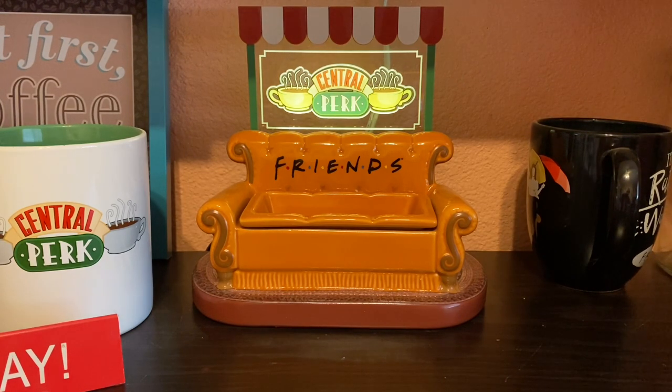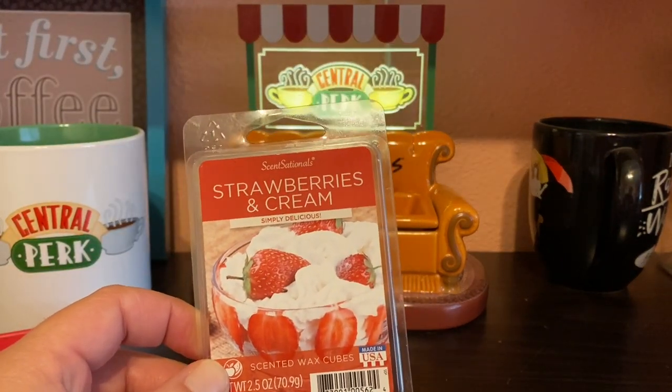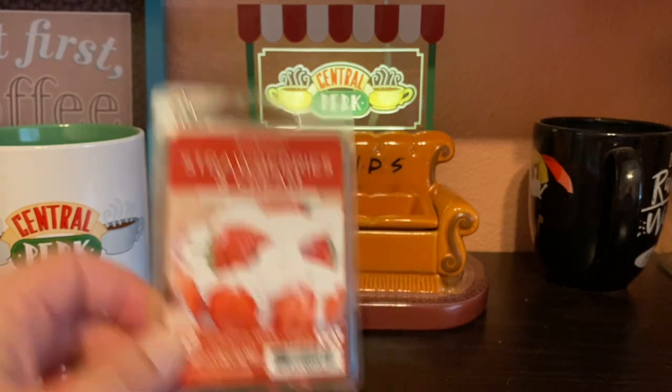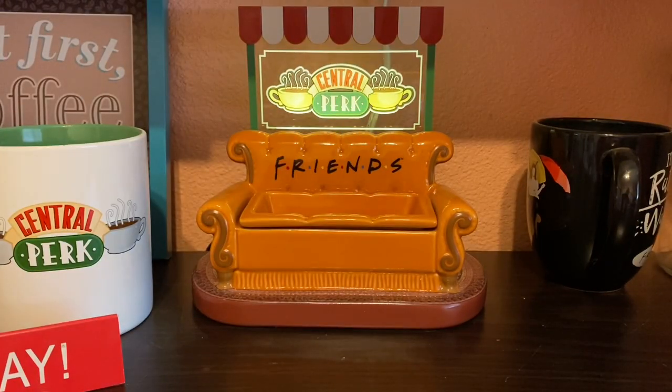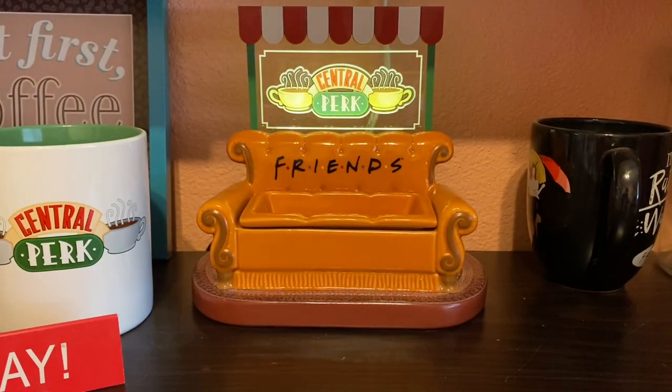The next one is strawberries and cream. This one is exactly like it says — strawberries and cream. It's okay, but I think it's out of season for me now since I've had a lot of different strawberry scents this year. Maybe I'll repurchase; we'll see what happens next year.